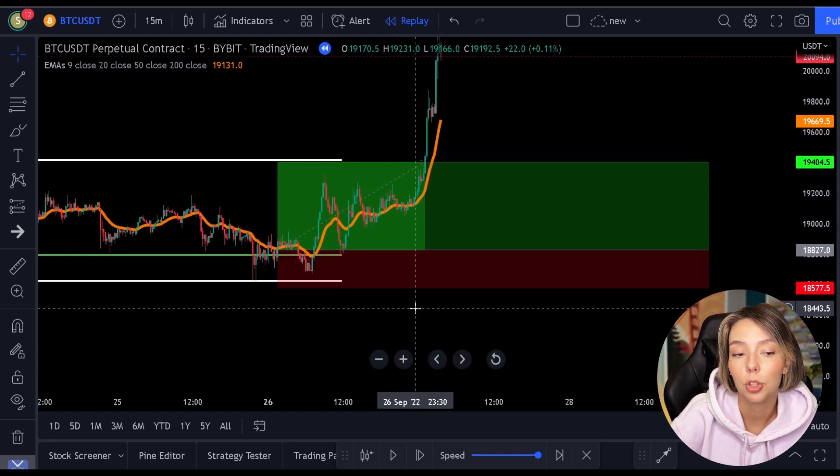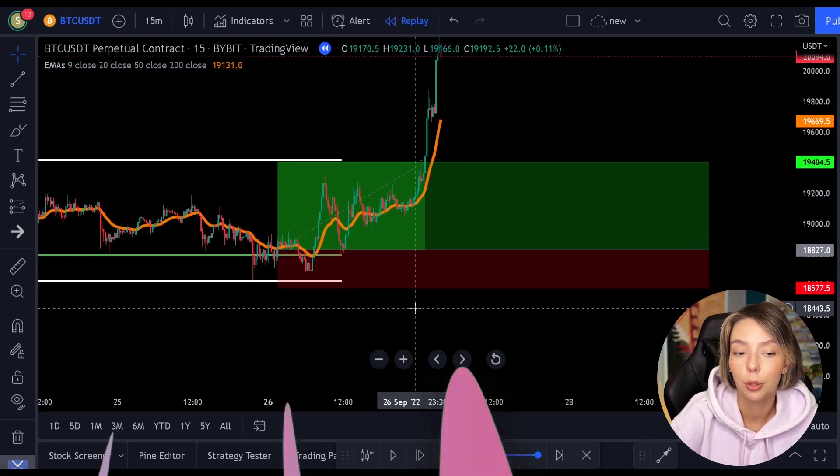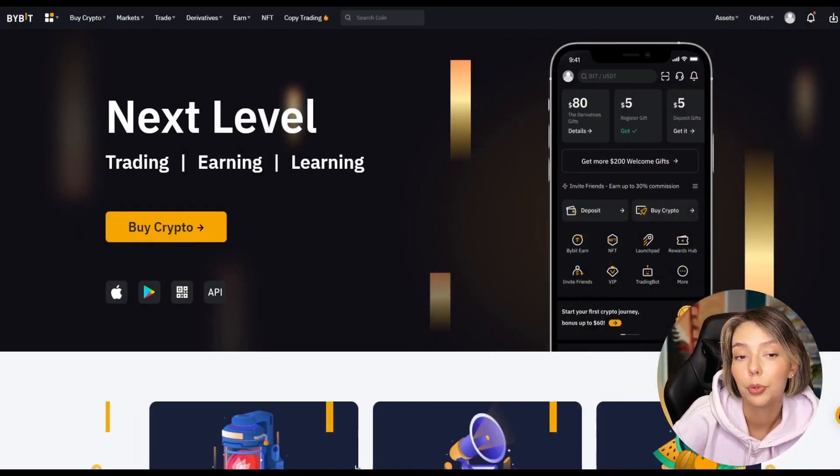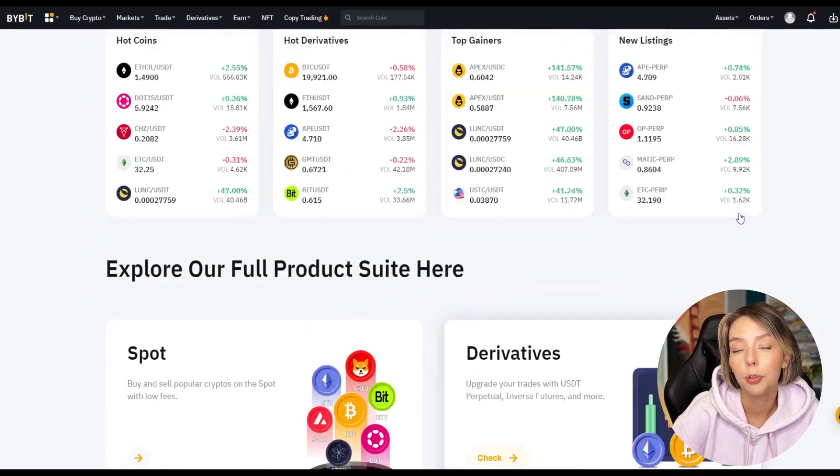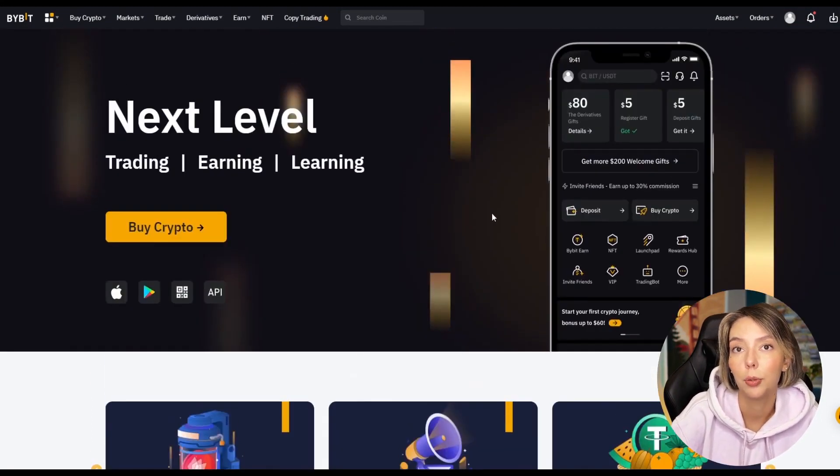Let's make the Fibonacci strategy a little more professional. I have a question for you — do you already have a place where you trade in crypto? If not, I can recommend Bybit.